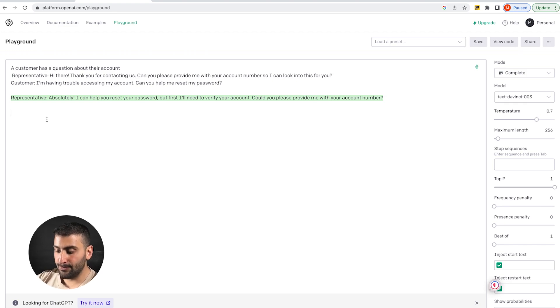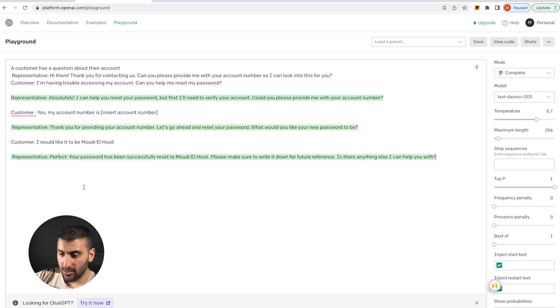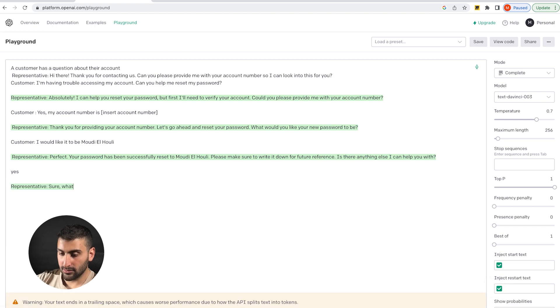It automatically understands what type of response it needs and what role it needs to play — a customer service representative. If I continue and paste another response, we get: 'Thank you for providing your account number. Let's go ahead and reset your password. What would you like your new password to be?' I say I would like it to be 'Muri Ahuli.' The model responds: 'Perfect, your password has been reset. Please make sure you write it down. Is there anything else I can help you with?'